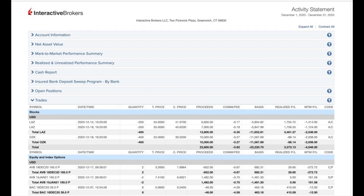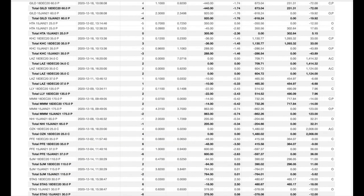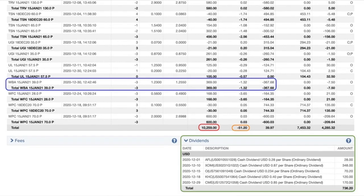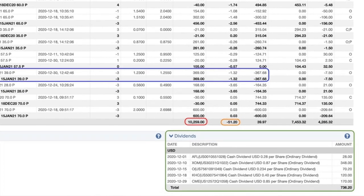Here you see a list of every option trade we did last month in December. The blue boxes are the trades we're going to talk about in this video. Each one of these trades netted us at least a 78% annualized return non-leveraged. We'll discuss the trades we did in Disney using Leap Options, DLR, which is a real estate company that you probably use every single day, as well as Walgreens. At the bottom in the red box, you see that as a result of selling options, we pocketed $10,259.